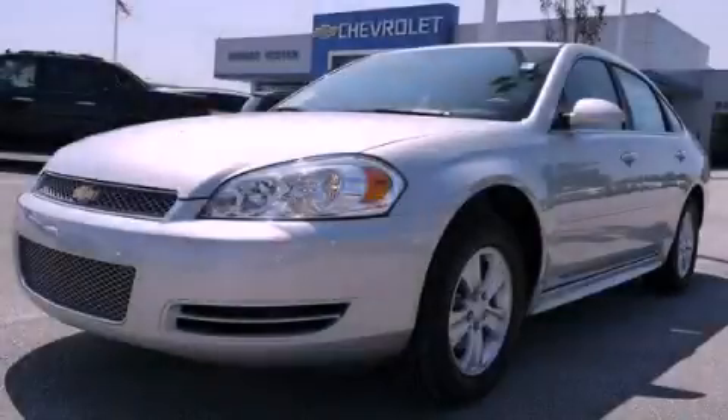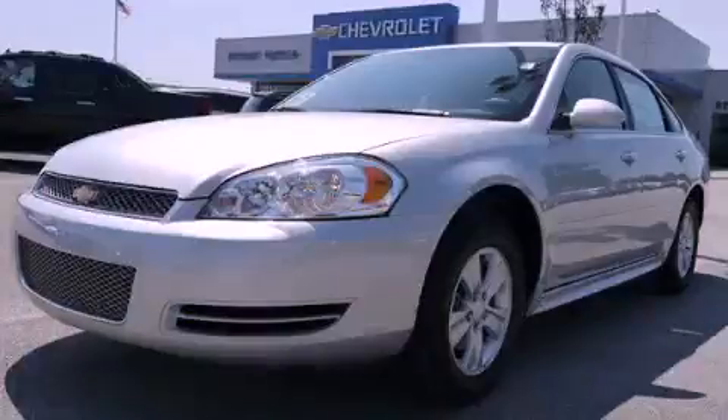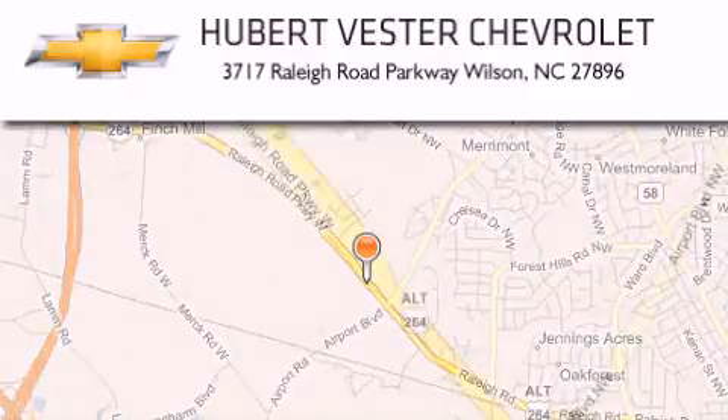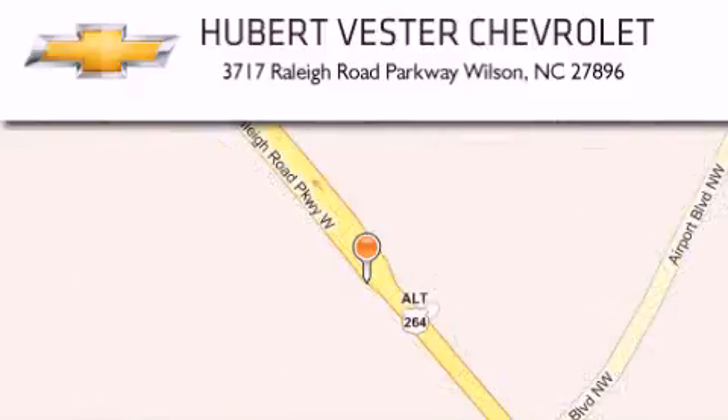Stop by today and test drive this vehicle for yourself. Hubert Vester Chevrolet is located at 3717 Raleigh Road Parkway in Wilson. Our goal is to exceed all of your expectations to ensure that you will return for future visits.